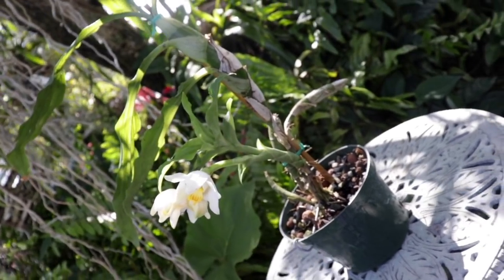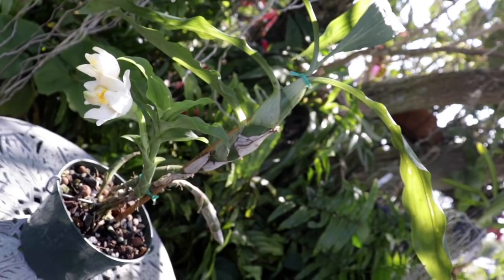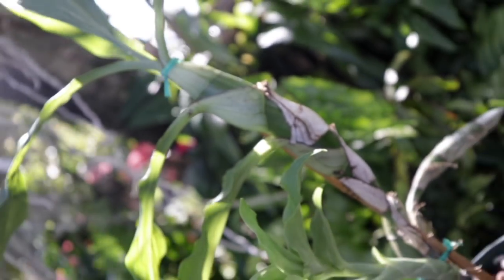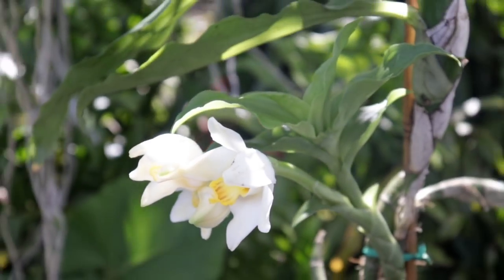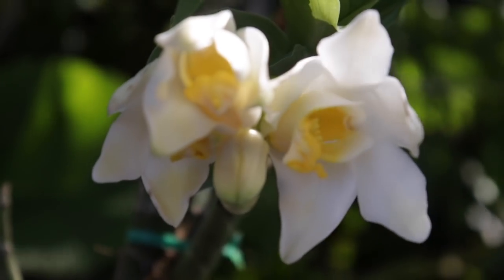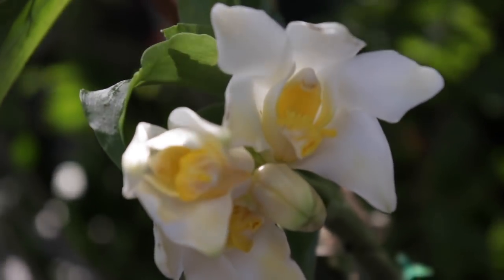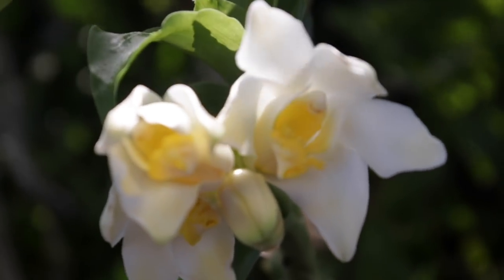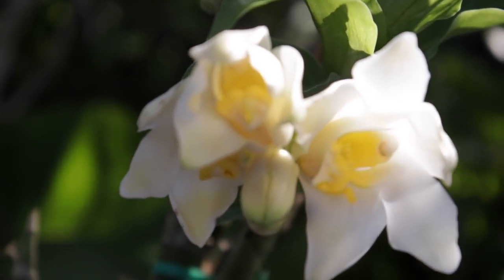This orchid here has a growth structure similar to Catasetum types of orchids — you can see it in the bulbs, and it will also lose its leaves. This orchid is the Quisqueya bractescens. Everything about these blooms screams gardenia to me — from the waxy texture to the very pristine snowy white color, and even down to the very lovely, very strong fragrance. Quite a charmer indeed!